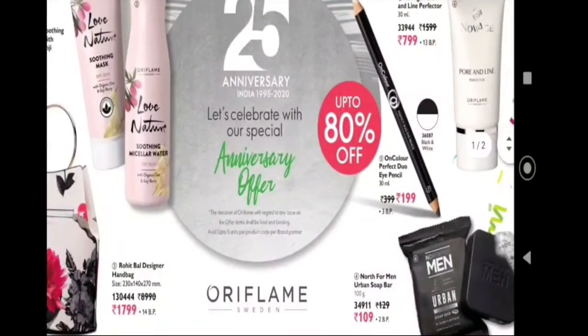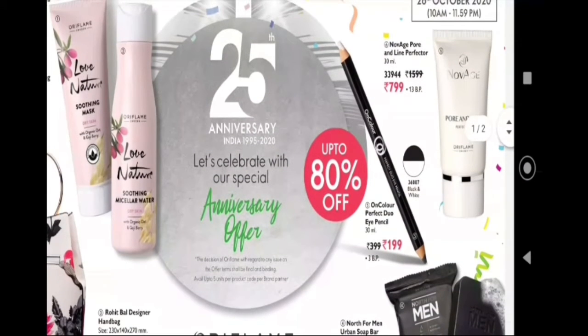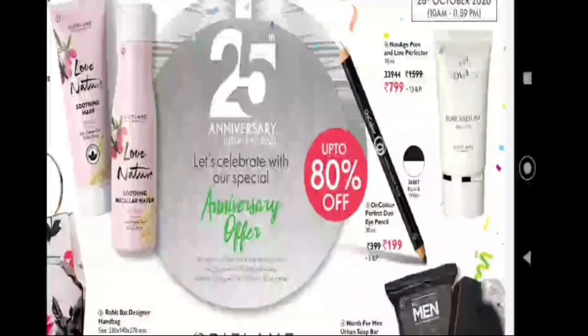It is nearly 80% off. The next product is the NovAge pore and line perfecter offer. It is $1,500, now $799 — almost 50% off.